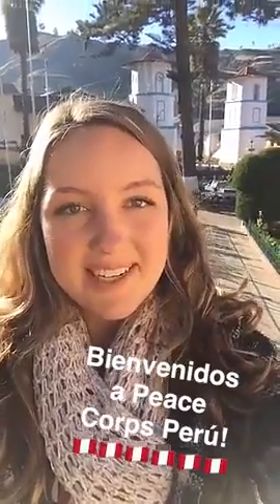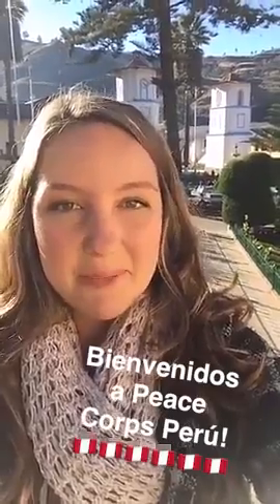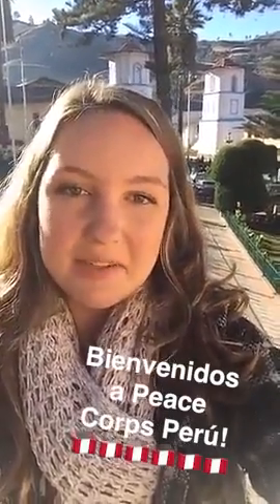Good morning, Snapchat. I'm Brooklyn, a current Peace Corps volunteer in the Cajamarca Department of Peru, and today I'm going to show you a day in the life of a Peace Corps volunteer.